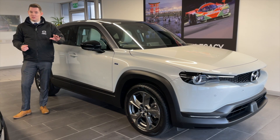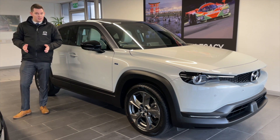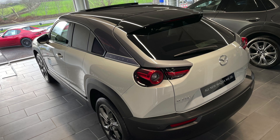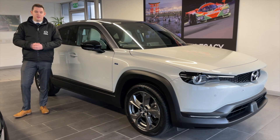Now, the MX-30 — Mazda's only all-electric vehicle, and it's proving to be really popular with our customers. It's the sort of car that needs to be driven to be appreciated, so if you think you're ready for the changeover to electric, come and have a conversation with me. This could be the perfect car for you.